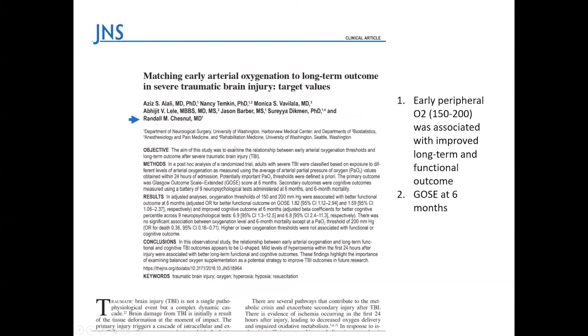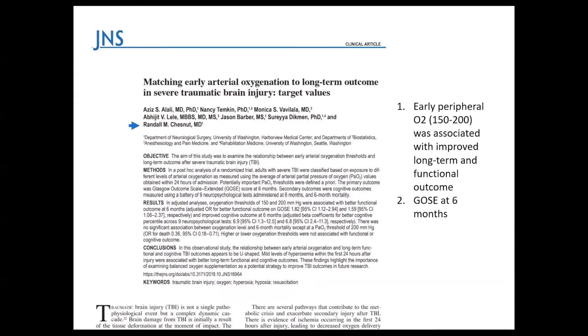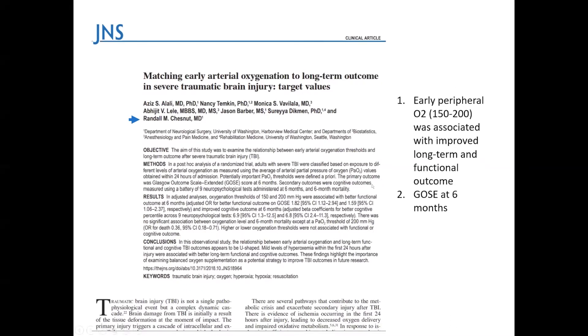Another paper shows that improvement in oxygenation — even peripheral oxygenation — is associated with improved outcomes. That makes sense because it gives the brain more substrate. As the brain is sensitive to hypoxia, you want to optimize brain oxygenation and metabolism.